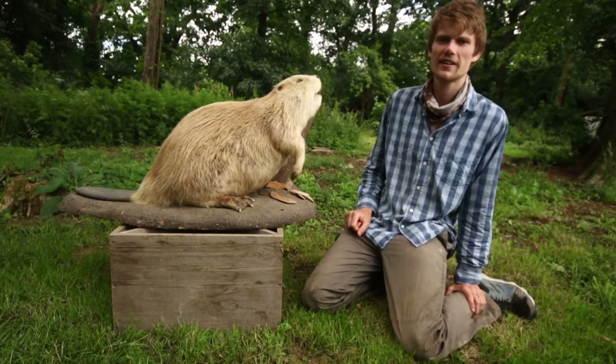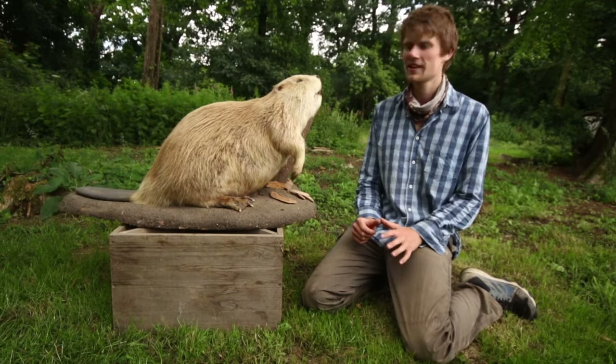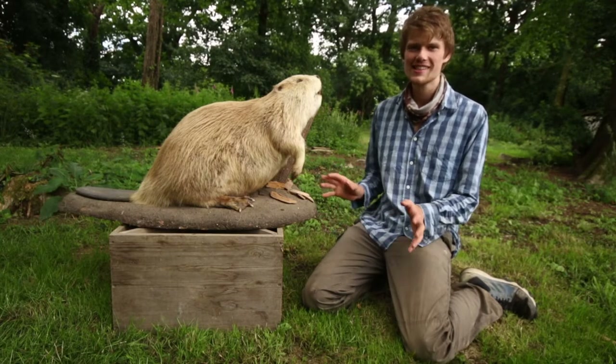In this video I've come to Woodland Valley Farm in Cornwall, which is the home of the Cornwall Beaver Project, and I'm going to be talking about beavers and all the exciting things they do.